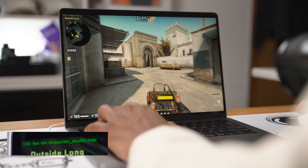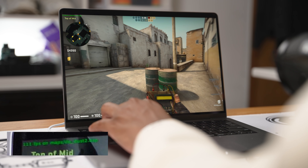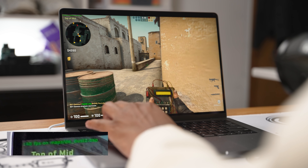I don't hear the fans, it's not hot, the temperature is good, and I'm playing CS:GO. I mean CS:GO is a pretty old game, but still — it's impressive.